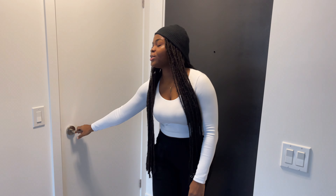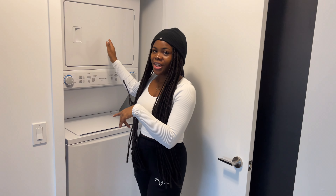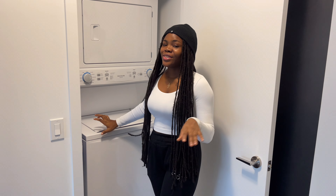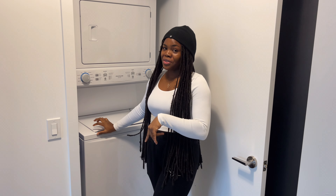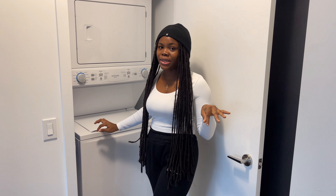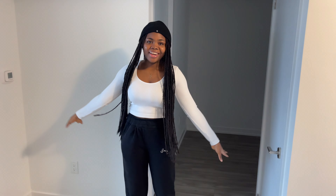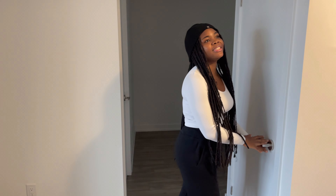Welcome to my empty apartment! Once you come into the apartment, this is the main entrance. The first thing you see is the laundry area. Once you open it up, you see the washer and the dryer — they're brand new because this is a new apartment, so all the appliances here are new.